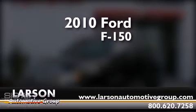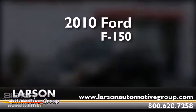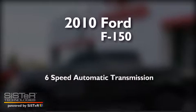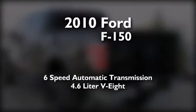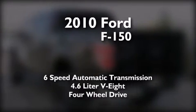This is a 2010 Ford F-150. This truck has a 6-speed automatic transmission, a 4.6-liter V8, and the added capability of 4-wheel drive.